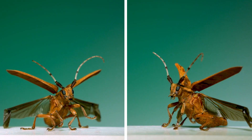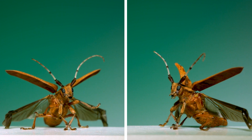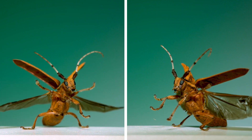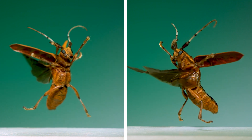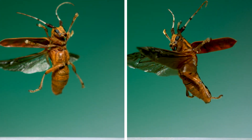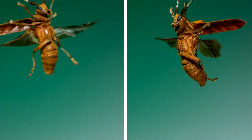Cerambycids, or longhorn beetles like this one, an alder borer, are one of my favorite groups of beetles. They're known for their typically long antennae and their larval habits of feeding on and in woody plant material. I like how in these sequences you can see how the space between the middle and hind legs accommodates the downbeat of the hind wings — they seem to just perfectly fit in that gap.